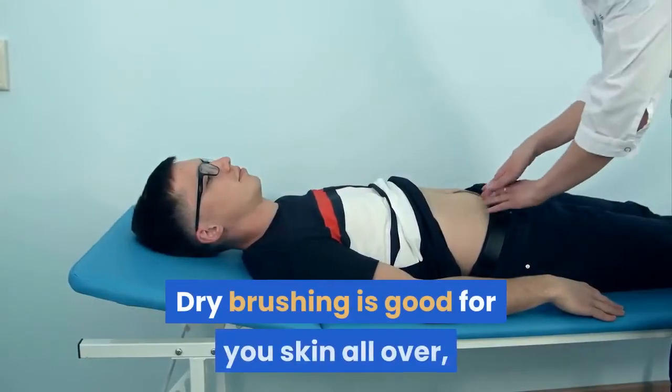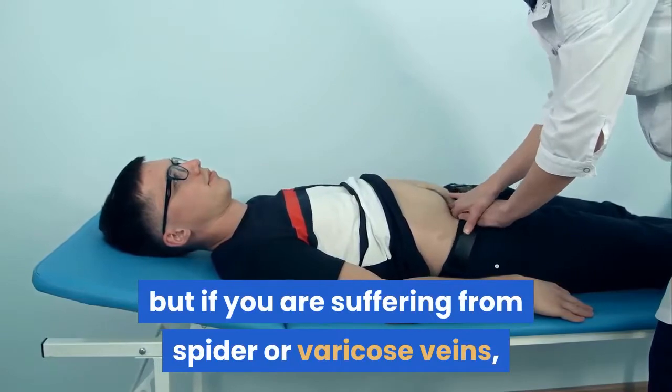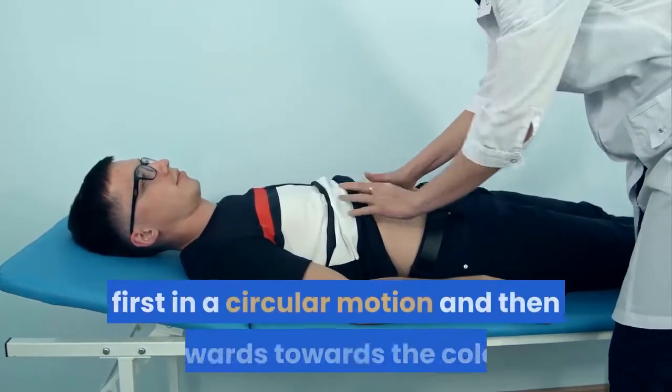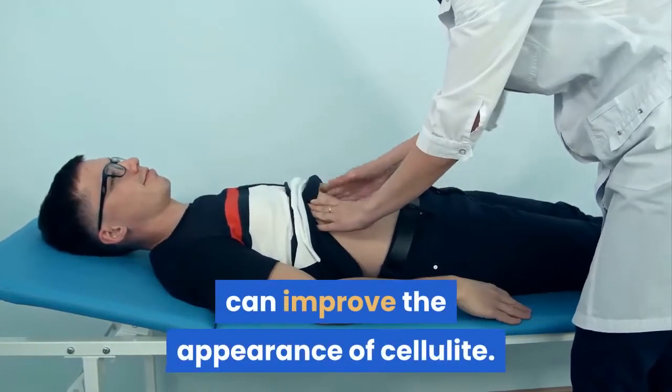Dry brushing is good for your skin all over, but if you are suffering from spider or varicose veins, brushing these areas vigorously several times every day — first in a circular motion and then upwards — can improve the appearance of cellulite. It also helps remove toxins and metabolic wastes out of the interstitial fluids surrounding the tissues for disposal.